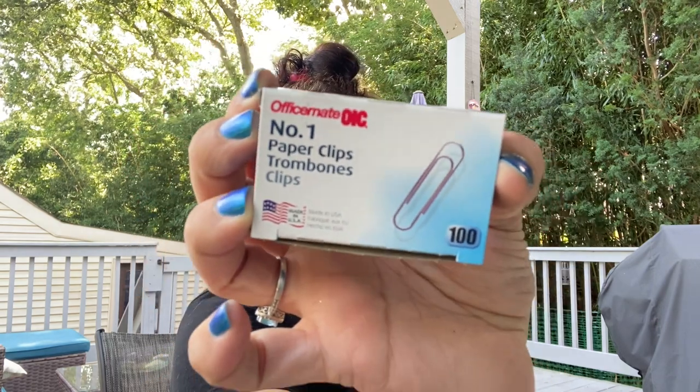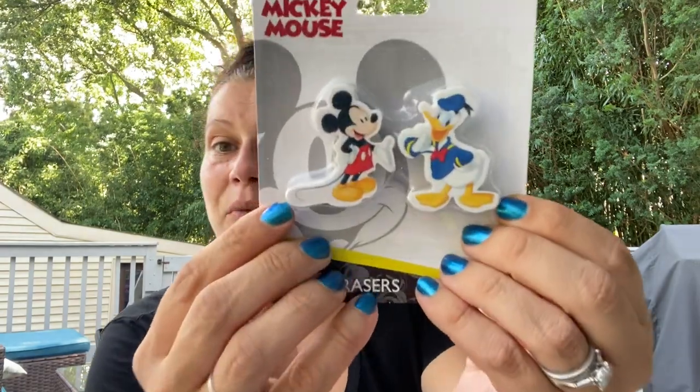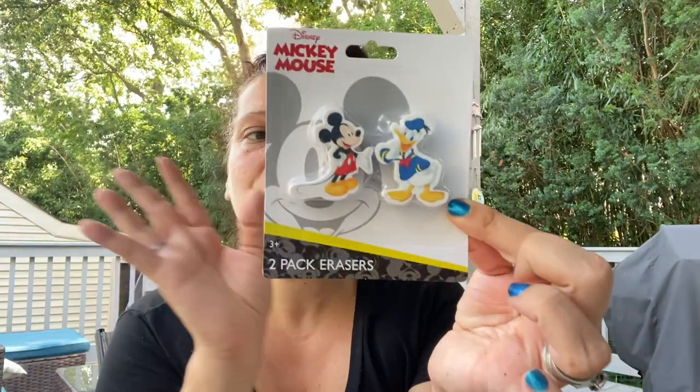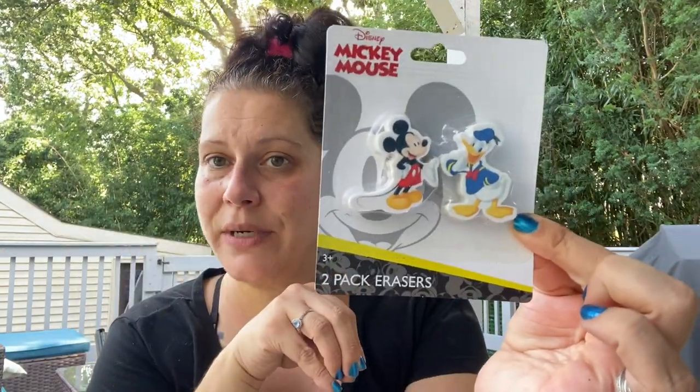In stationery and school supplies I only have two items. First, a pack of 100 Office Meet paper clips — I was running very low at home. Then these Mickey Mouse two-pack chunky erasers by Innovative Design — not distributed by Greenbrier — which I thought were super cute, so I grabbed one to add to my Toys for Tots bin.